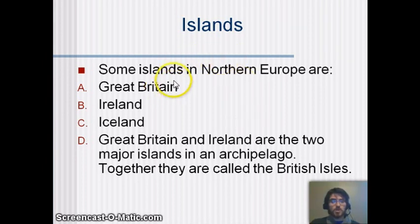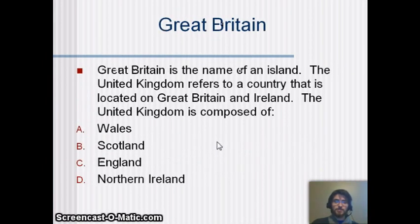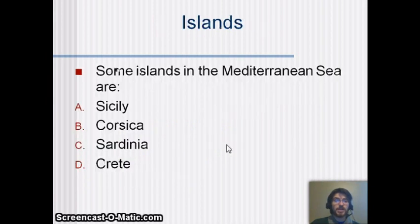Some islands in northern Europe include Great Britain, Ireland, and Iceland. Great Britain and Ireland are two major islands forming what's called an archipelago — a small group of islands — together called the British Isles. Great Britain is the large one and Ireland is off to the side. The UK is composed of Wales, Scotland, England, and the northern part of the island of Ireland. Scotland almost broke away very recently, but that vote did not go through.